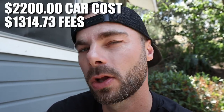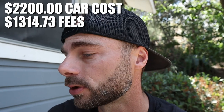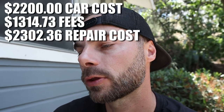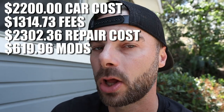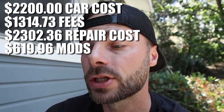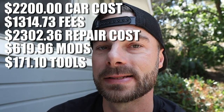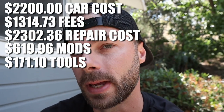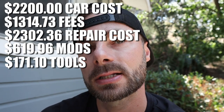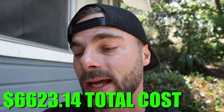Here's the final breakdown. The car cost $2,200. Fees cost $1,314.73. Repair cost including all parts but not mods is $2,302.36. Mods cost $619.96. Tools cost $171.10. Adding all that together, the total investment into the car — basically what the car cost me — is $6,623.14. That is not bad for a modified, low mileage, salvaged 2014 FRS with 67,000 miles on it.